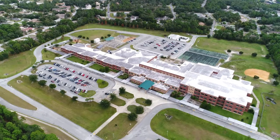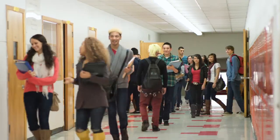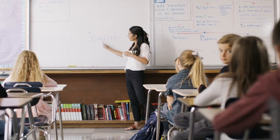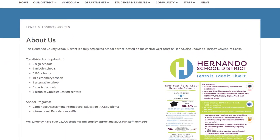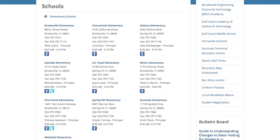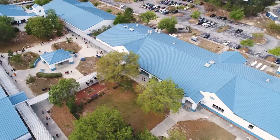The Hernando County School District is comprised of about 23,000 students and is really the largest employer in Hernando County, with about 3,000 employees. Like any typical school district in Florida, we have limited staff and limited resources to work with, so it's crucially important that our processes work smoothly. We have roughly 33 sites and over 500 buildings that we're responsible for here in facilities.